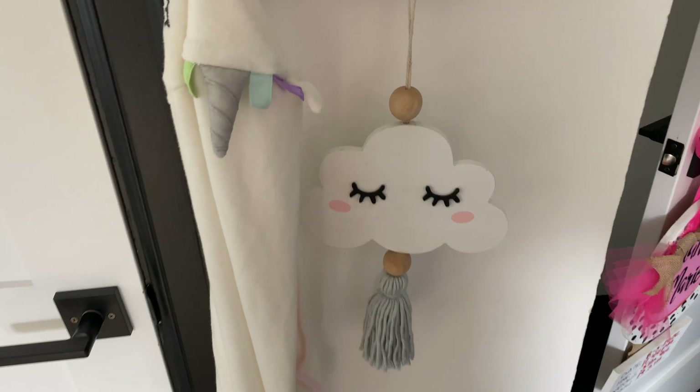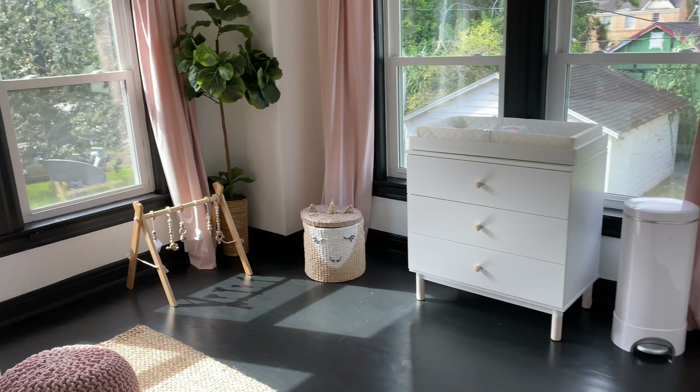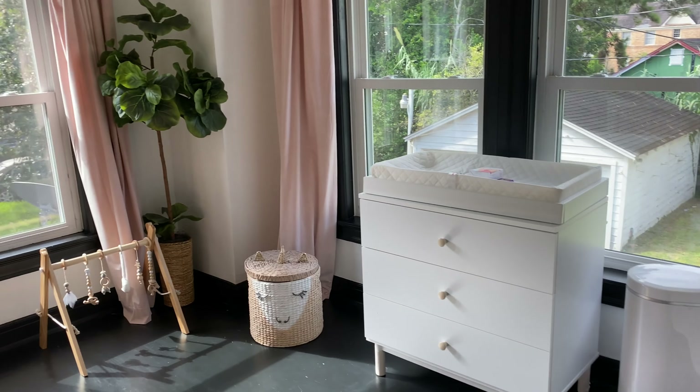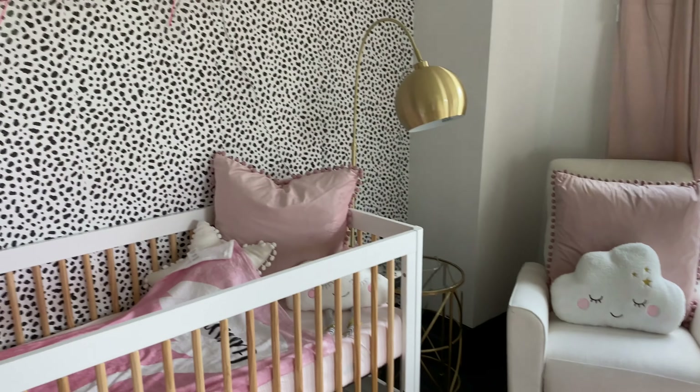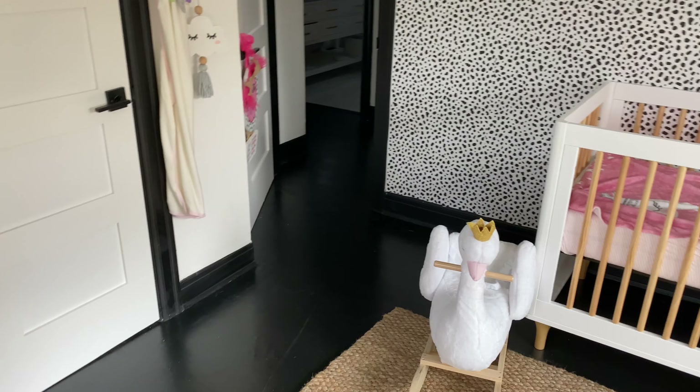And look at this little cloud that I purchased from Hobby Lobby — it's so cute and dainty. I just want to pan the room one more time so you guys can take it all in. This is my favorite room to be in. I hope you guys enjoyed the video — please remember to like, comment, and subscribe. Until next time, bye guys!